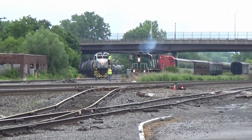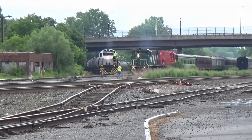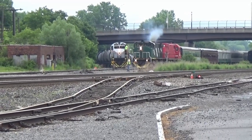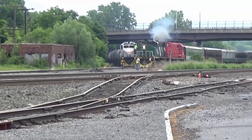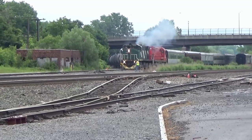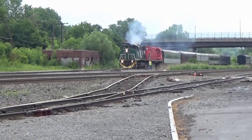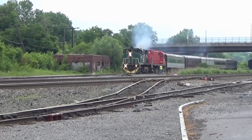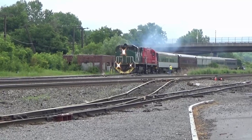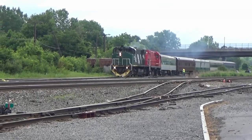Here comes the Adirondack. We'll be heading to Thendara, 52 miles north of here. Then there is the station for Old Forge. At the point is 3573, delivered to the railroad in late November. And behind that engine is the newcomer, 313, just delivered a few days ago to the Adirondack Railroad, making its first trip north out of Utica.